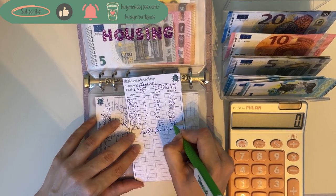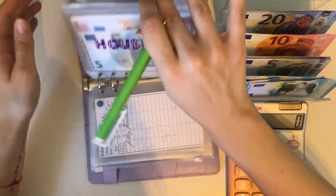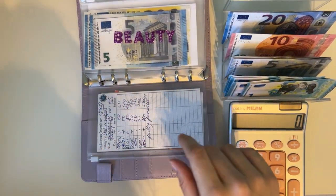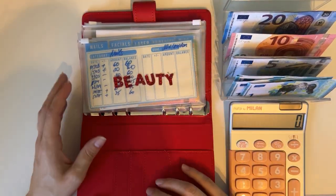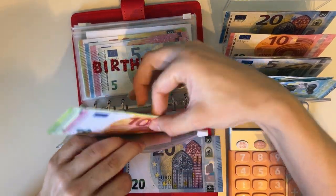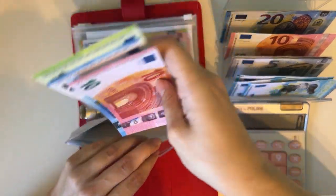That means we have fully funded — let's count how many envelopes: one, two, three, four, and five. We're probably going to turn to health next, and there's a goal of 230 in there. Now let's move on to short-term sinking funds. We are stuffing beauty first — beauty is going to get a 20, going into hair and body because I have a brow appointment coming soon, and we have 130 in there.